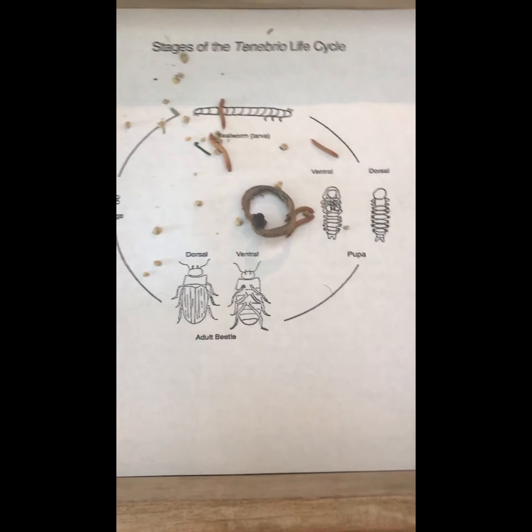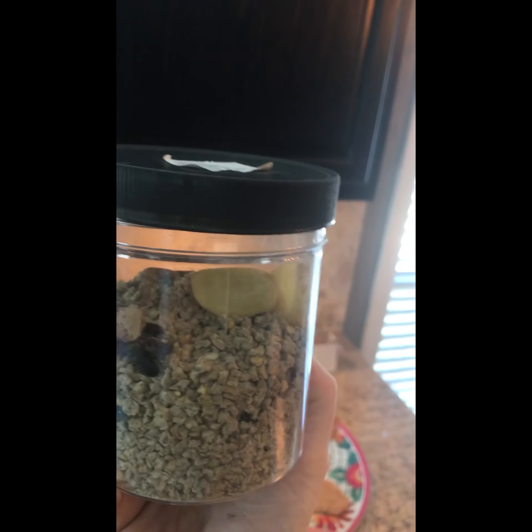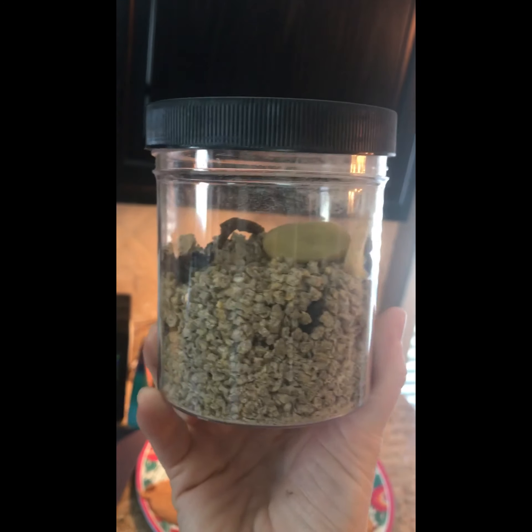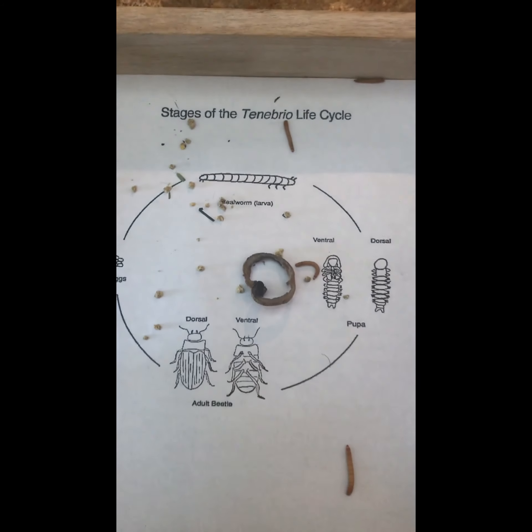These are some of the mealworms that we have out. I have a little habitat with quite a few of them. Inside of here they've got oats and they've got potatoes — they can get water and they can get food. We make sure we put in fresh potatoes every day. They eat those pretty quickly, but let's take a look at them.